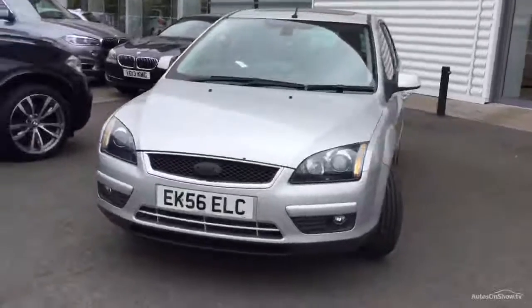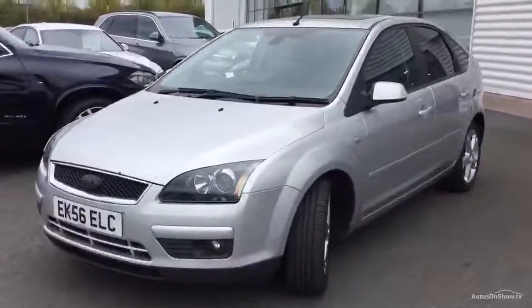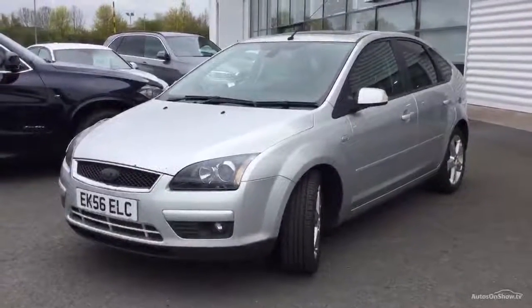Four previous keepers, reasonably good history, done 84,100 miles. Just needs a bit of paintwork and a turbo unfortunately.